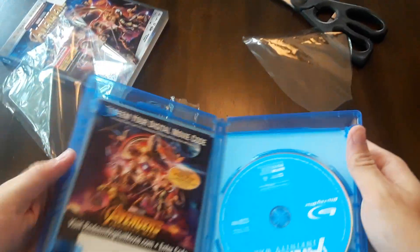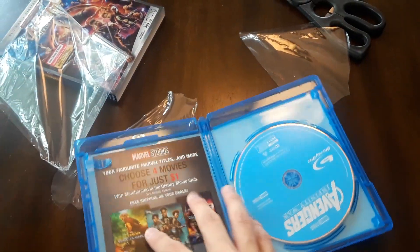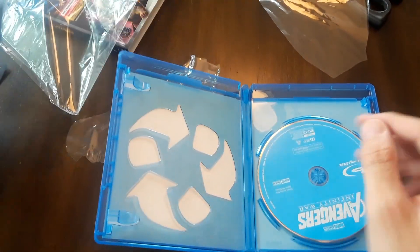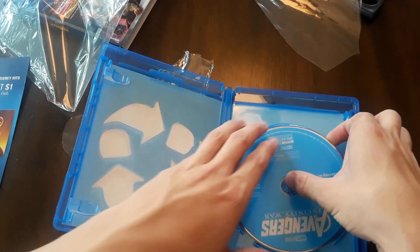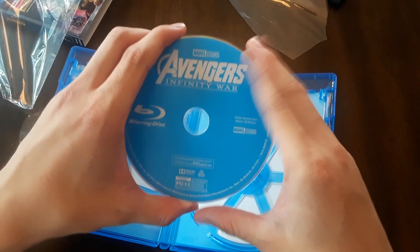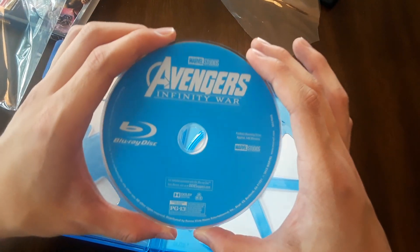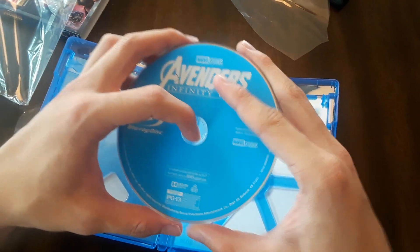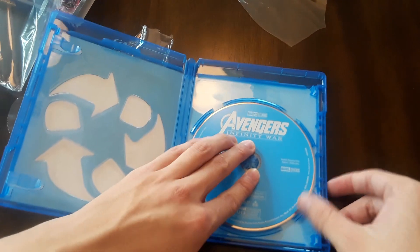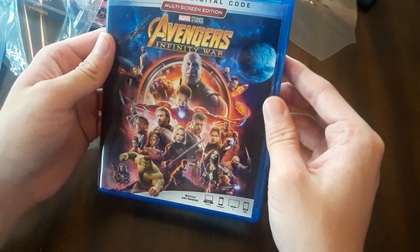Here we go. So we got our digital code right here for the digital movie. 10 Years of Marvel, by the way. We got a coupon of some sorts by Disney. And here we go — we got a standard Blu-ray disc. No art on the disc. Can you believe that? It's a little sad, but at least it's blue, not silver. That's the only good thing. 10 Years of Marvel.